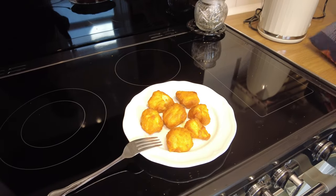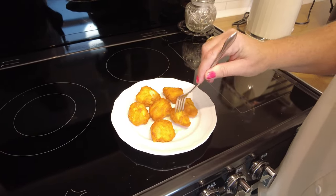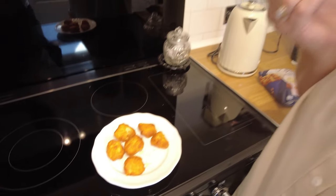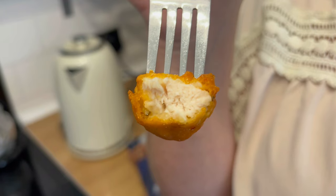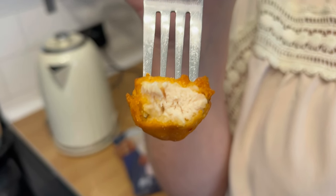In the meantime, let's try the chicken bites. They smell nice. Crunchy. They're nice. Very nice. Oh, look at that chicken — that looks really tasty.